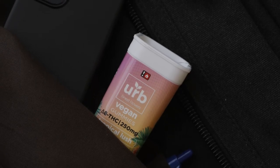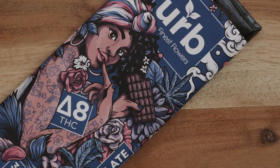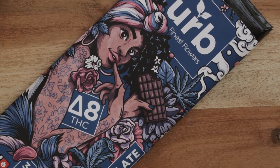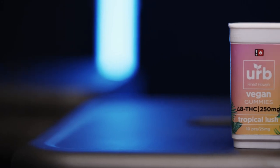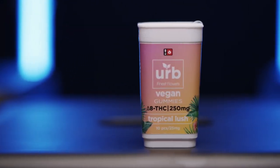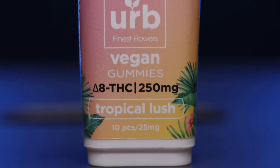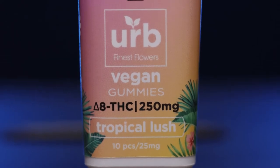They offer delicious edibles like gummies and even chocolate, as well as nano drops for your own Delta 8 drinks. Flavors include grape, mango, and orange. You can also enjoy nano gummies in flavors like black cherry, raspberry, and watermelon.